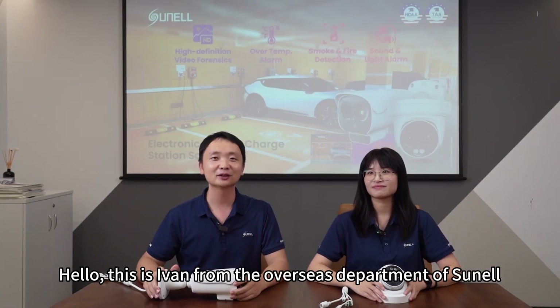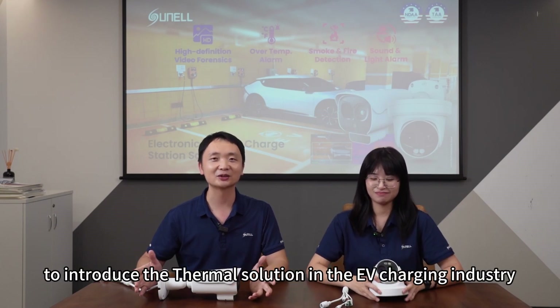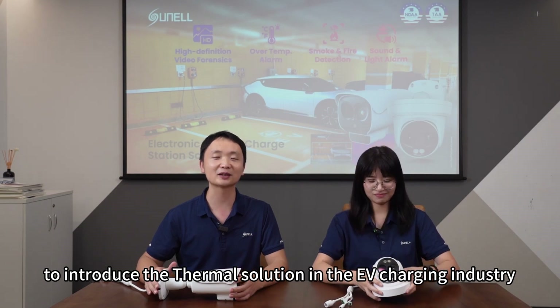Hello, this is Ivan from the Overseas Department of SNL. Hello, this is Dave. We are glad to have this chance to introduce the thermal solution in the EV charging industry.